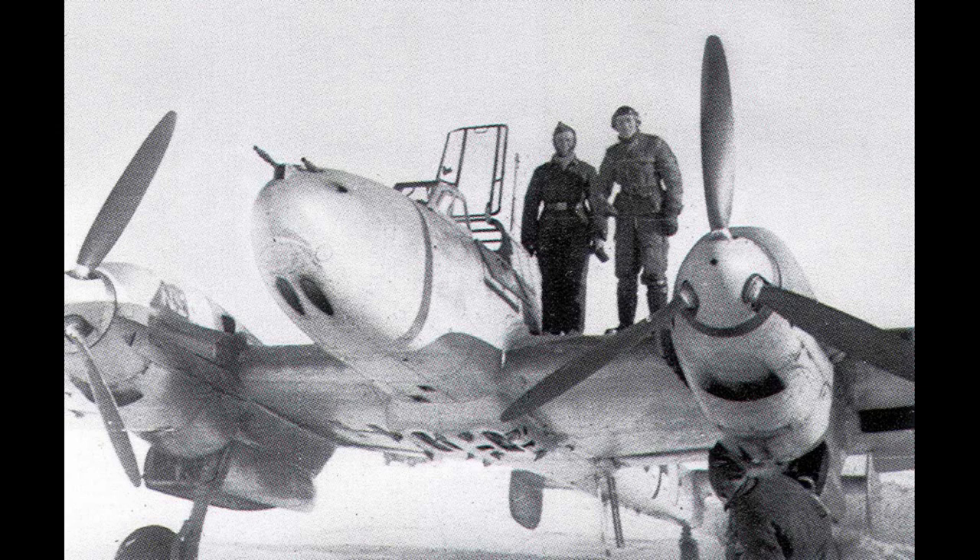The three BF-110-equipped groups were in the middle of replacing these aircraft with a considerably more powerful C model when they were called upon to take part in the projected Polish campaign. These new planes were nearly 80 miles per hour — or 130 kph — faster than the B model and much more formidable. However, this process was still underway, and as a result some of the less useful B models remained on strength at the beginning of the Polish campaign. By the time the fighting in Poland came to an end a little less than four weeks later, none of the remaining B models were in front-line service, and the three BF-110-equipped Zerstorer groups in Poland were all flying the new C model machines.